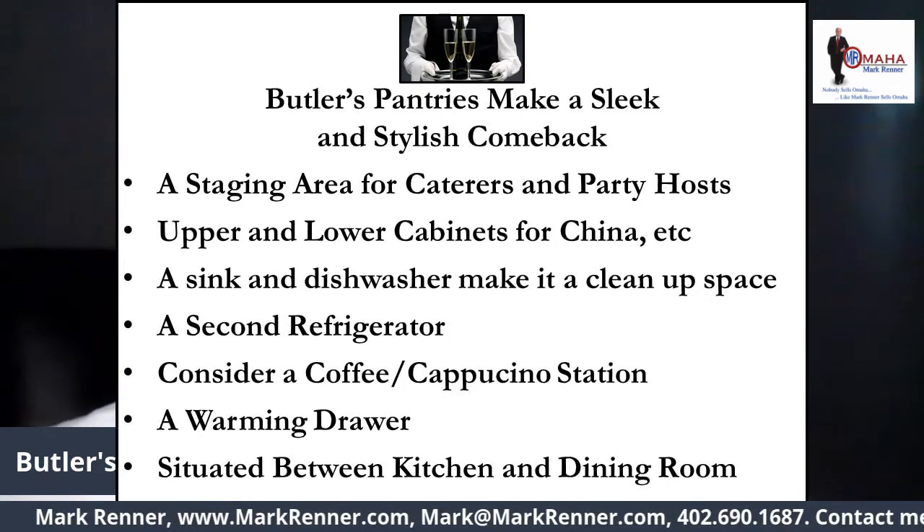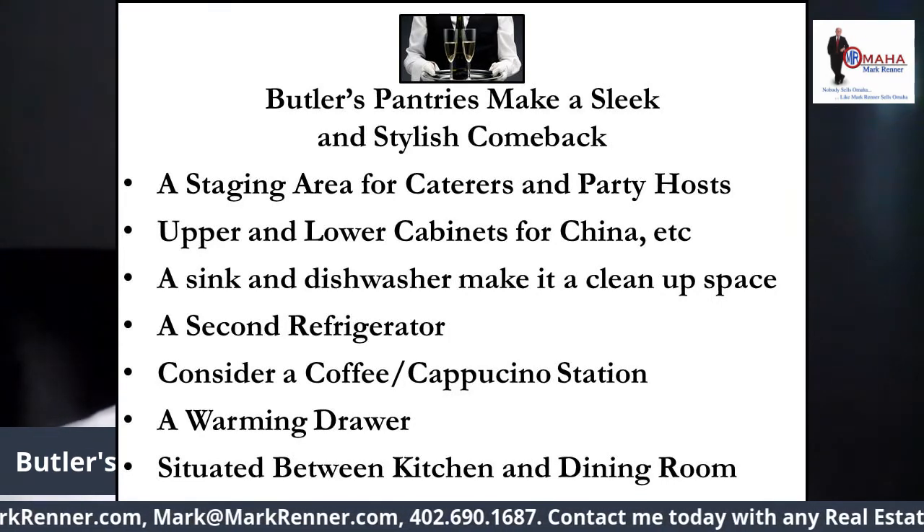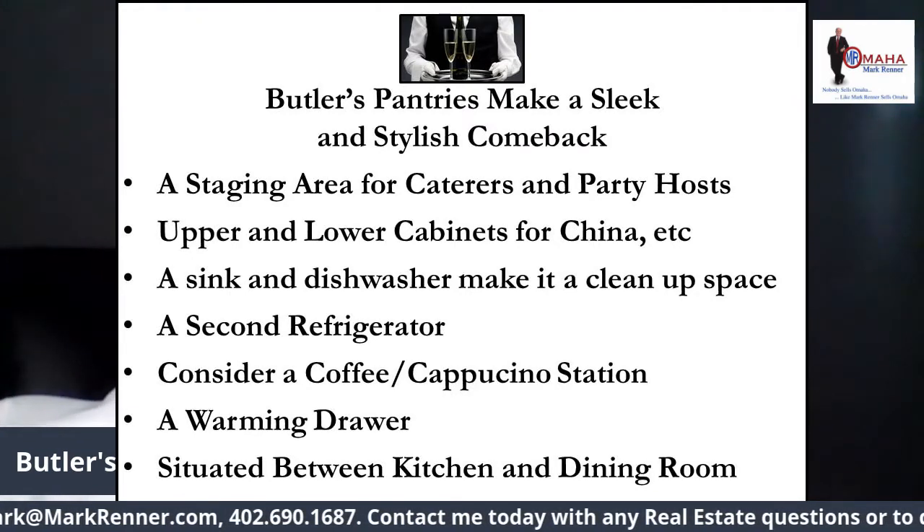So that your kitchen, as one accomplished party hostess said, doesn't look like a bomb site in front of the guests.